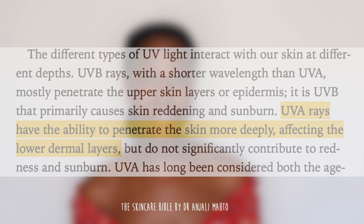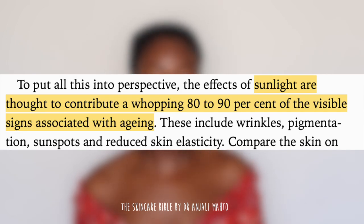Where UVA rays are concerned, these are pretty much consistent all year long. It doesn't matter if it's raining, sunny, pouring, snowing, or foggy — you are still being targeted by UVA rays.